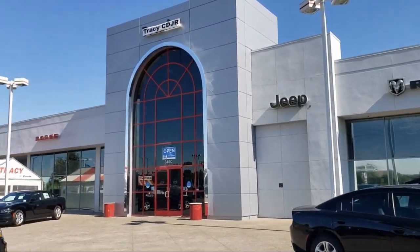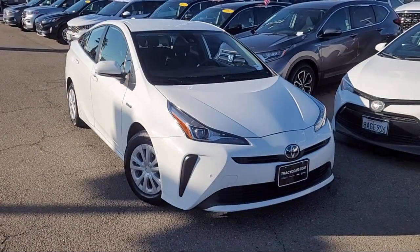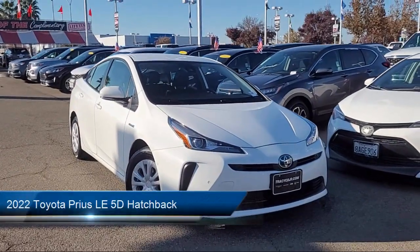Welcome to Tracy Chrysler Dodge Jeep Brown, and here's a look at another one of our great vehicles from our inventory.